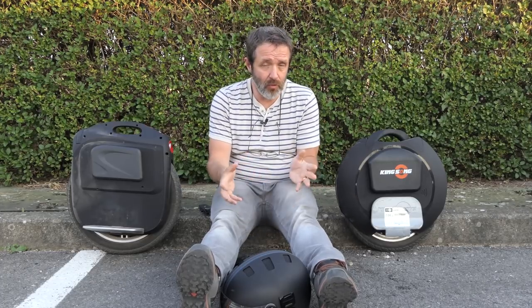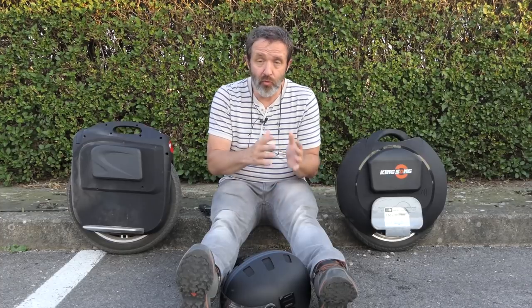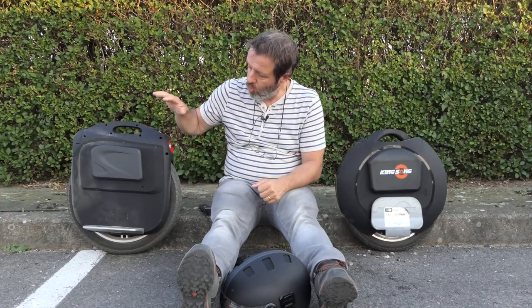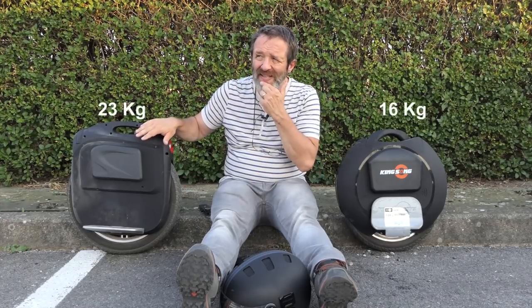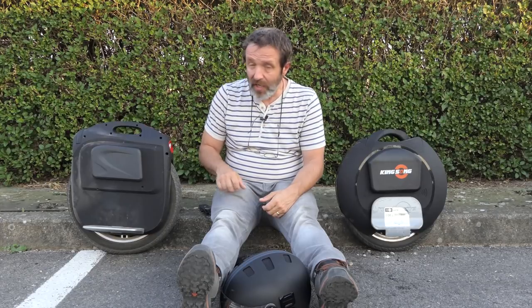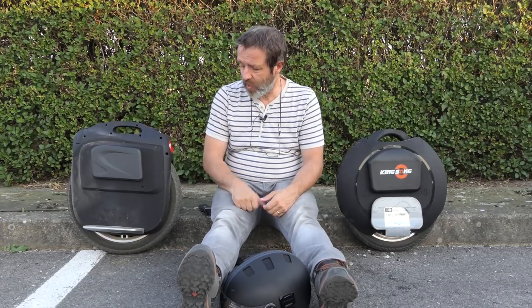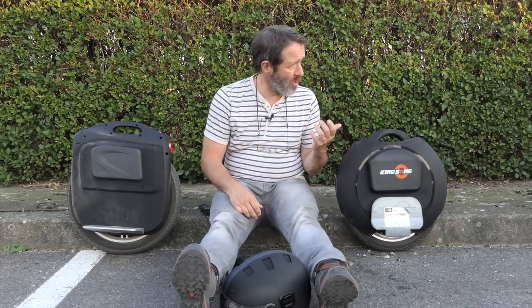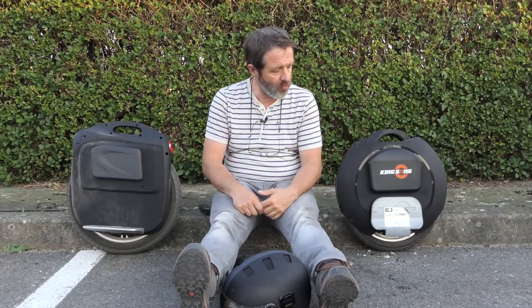Le fait d'avoir une petite roue ou une grande roue — je mettrais ça sur un ensemble de trois choses : la grande roue, le poids (elle fait au moins 7-8 kg de plus), et la puissance du moteur, qui est un moteur de 2000 watts. L'ensemble des trois fait que vous avez vraiment l'impression de rouler sur un nuage. Celle-là j'ai toujours dit qu'elle était hyper sensible, et quand je remonte dessus après quelques kilomètres sur la grande, j'ai un peu de mal — ça revient rapidement, mais voilà.